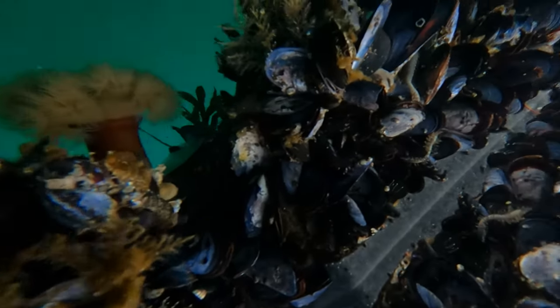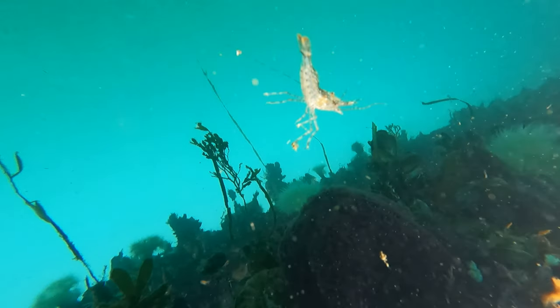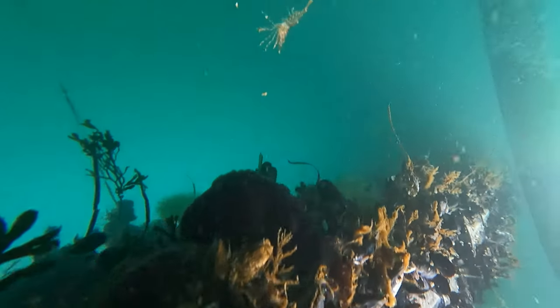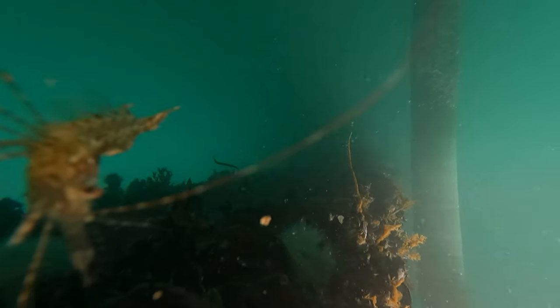Alright, so here we have some barnacles, mussels, anemone, and there's a shrimp — these are all under the dock right there at Rosario. This shrimp was really cool, latching onto the camera. Just check him out, he's like 'what the heck.'